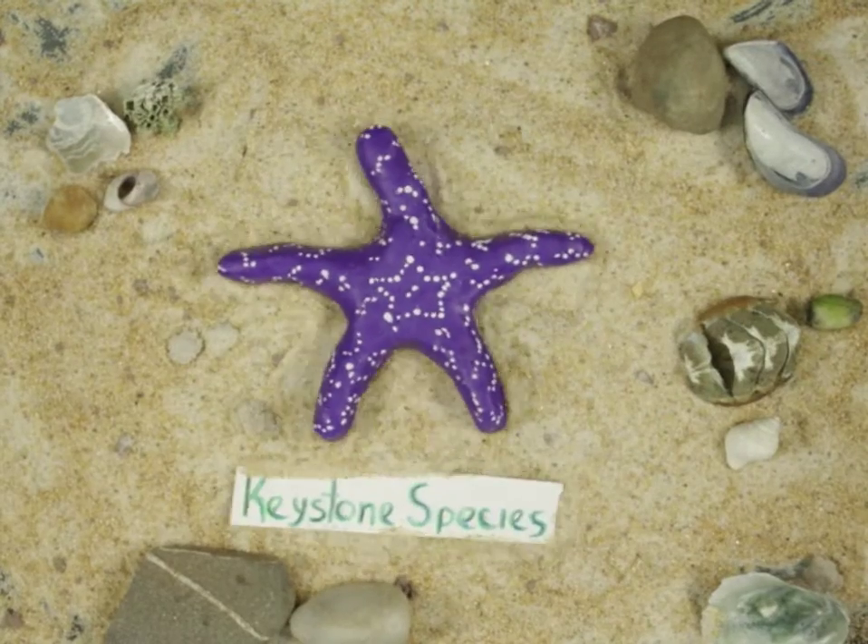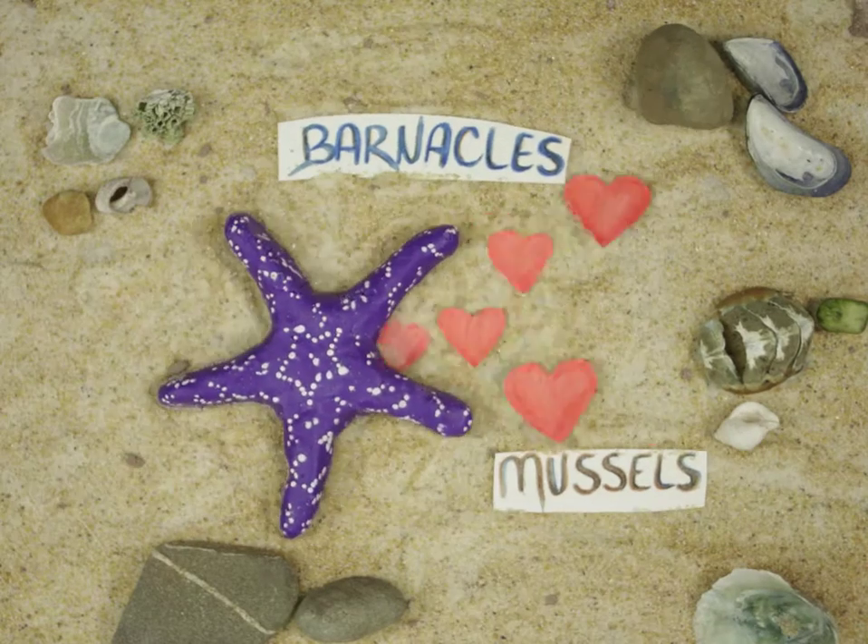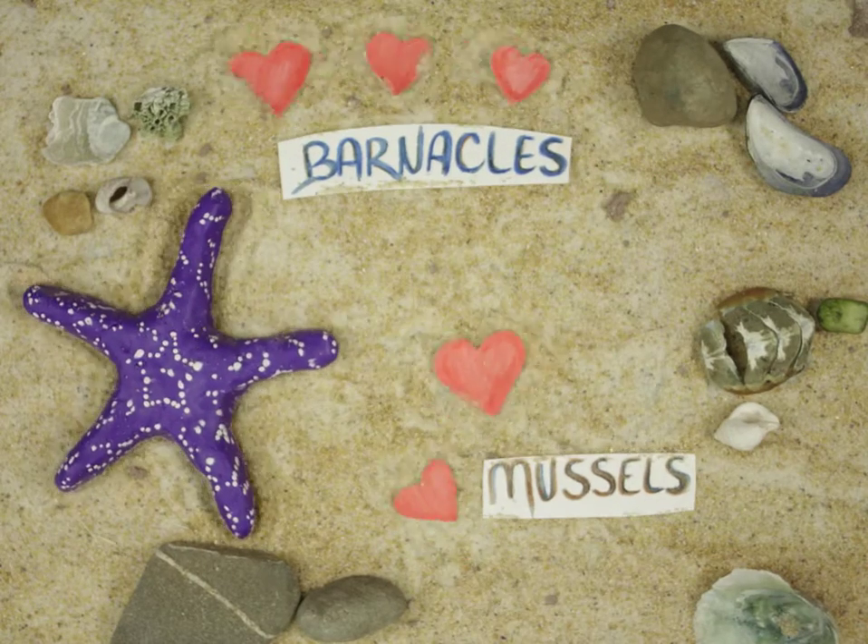Pisaster is a keystone species and a violent predator, consuming over 30 different species of animals. Mussels and barnacles are the most commonly consumed prey.